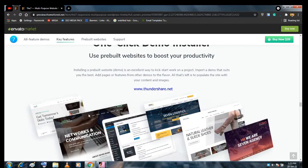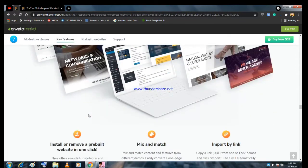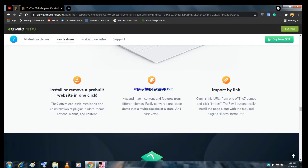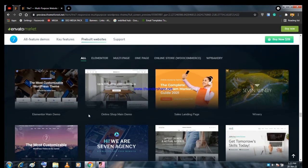They also have WooCommerce integration. One-click demo import means you can import a whole website within a few clicks, then you only have to change the text and links and your website is created within five minutes. You can charge a client $200 or $300 for that website.